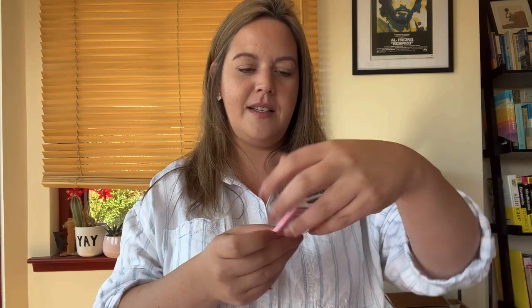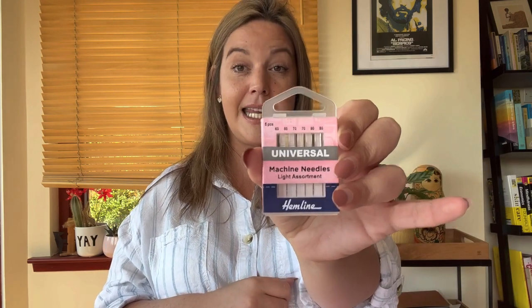We've got some needles — very handy. I actually demolished half a packet of these last week trying to sew over things that did not want to be sewn over. Very handy.